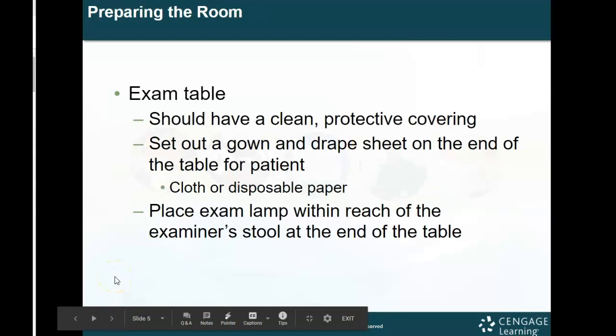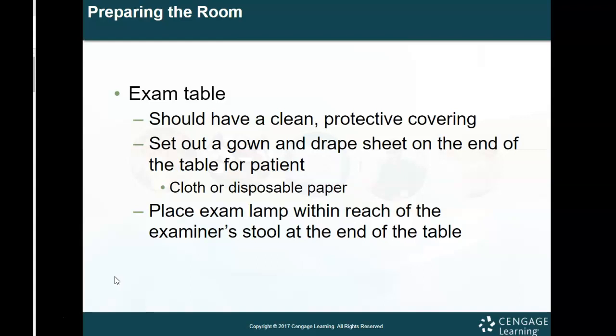When the patient arrives, make sure the room is prepared. You need an exam table, and we use the lithotomy position for this particular exam. The lithotomy position is where the feet are in the stirrups and the patient brings their bottom all the way to the edge of the table. This allows us to visualize with the use of a speculum the cervix and other structures. The table should be clean with protective covering, and you always want to set a gown and drape sheet out for the patient.